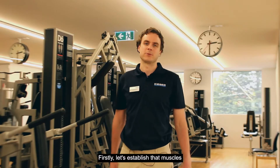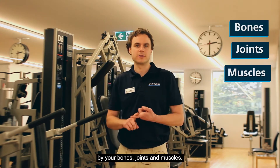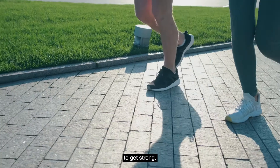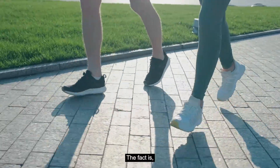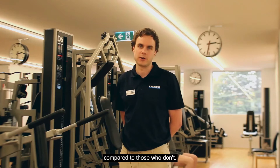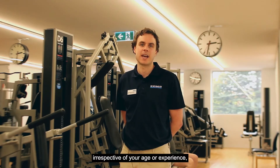Firstly, let's establish that muscles are really important for runners. When you run, 3 to 8 times your body weight is absorbed by your bones, joints and muscles, making them one of the very main reasons to get strong. The fact is, athletes who strength train have 50% less injuries compared to those who don't. So don't think twice, irrespective of your age or experience, get strong.